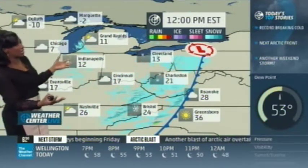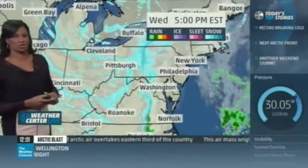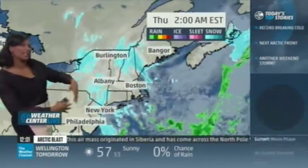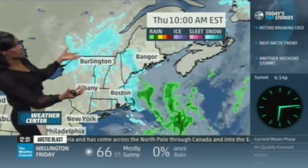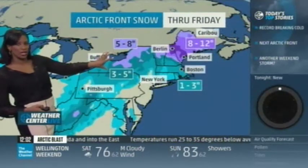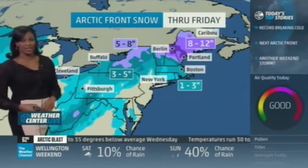Forecast highs today are not really getting above the teens. That cold air is driving across the Ohio and Tennessee River Valleys, picking up moisture. Additional light snow will spread across the Ohio Valley into much of New England heading into tomorrow afternoon and evening. Before all is said and done, this is how much additional snow we're expecting.